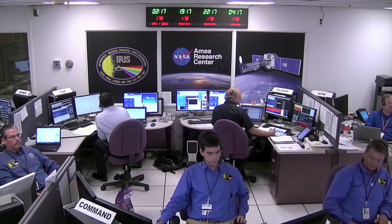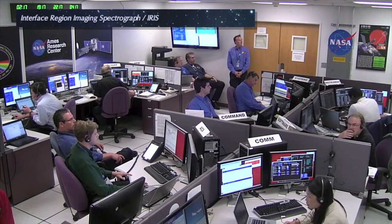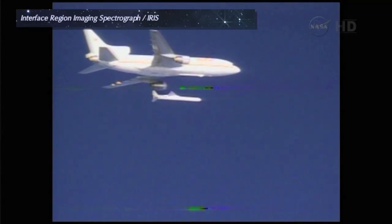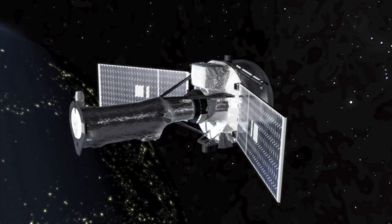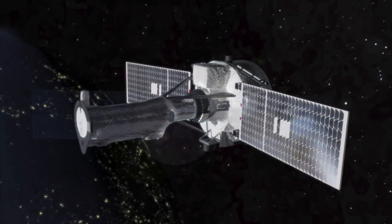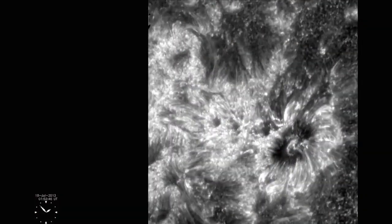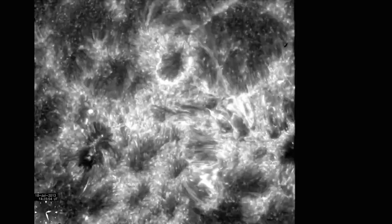This facility is also being used by controllers for the Interface Region Imaging Spectrograph, or IRIS mission. The IRIS spacecraft successfully launched this year on its mission to study the region of space around the surface of the Sun. Using state-of-the-art imaging technologies, IRIS is gathering extremely high-resolution data about the energy release from the Sun that creates what is commonly referred to as space weather.